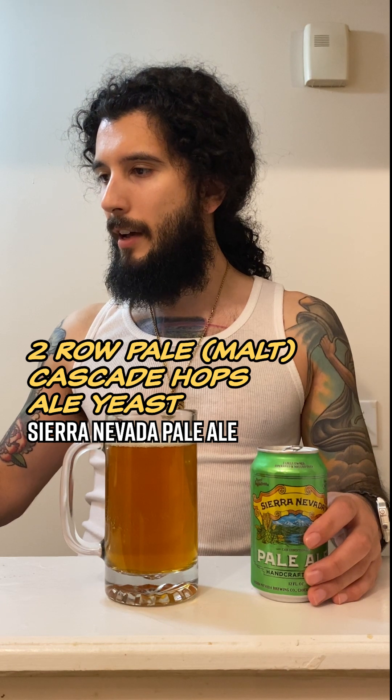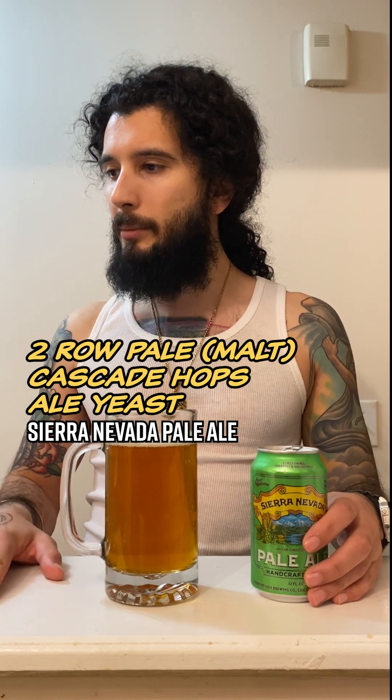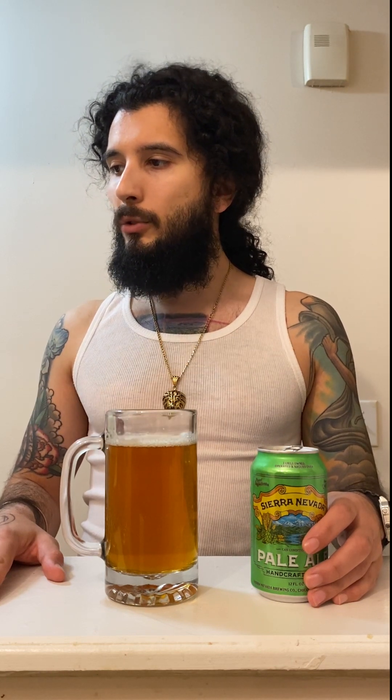What is Sierra Nevada Pale Ale made of? Sierra Nevada currently uses water, malt, hops, and yeast for every brew. They will also use malted wheat and rye, oats, various fruit, and more for some of their beers, depending on the beer. Automatically, the aroma smells amazing to me. I've never really had Sierra Nevada in my life, to be honest. I've heard of it. I know there's multiple different lines of beers in Sierra Nevada.